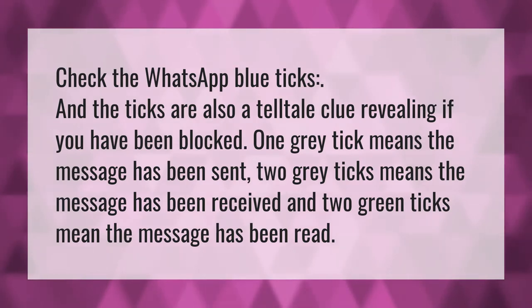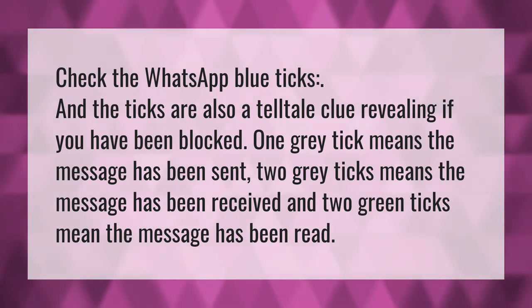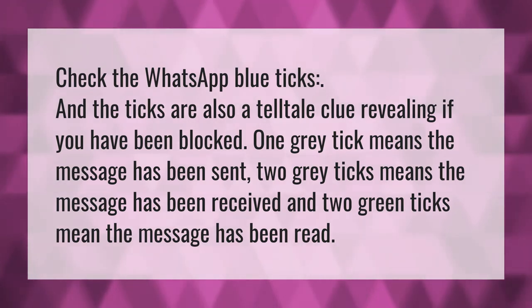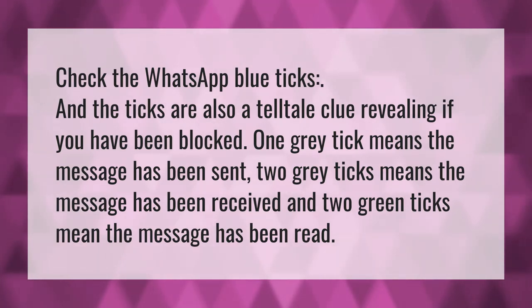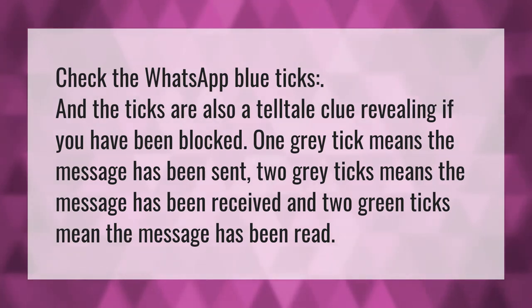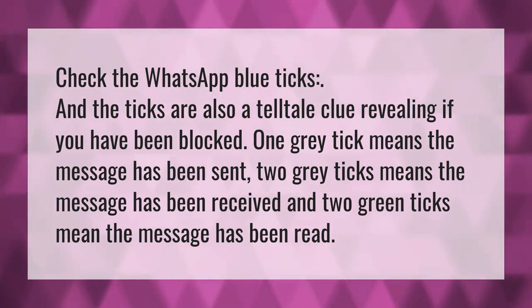Check the WhatsApp blue ticks — they are also a telltale clue revealing if you have been blocked. One gray tick means the message has been sent. Two gray ticks means the message has been received. And two green ticks mean the message has been read.